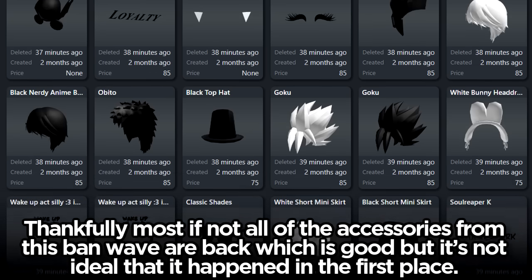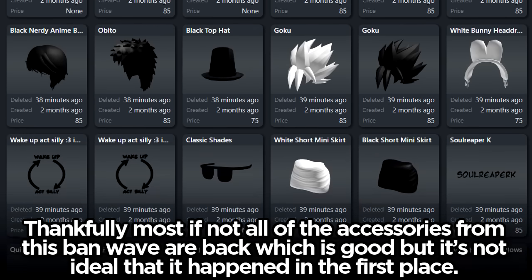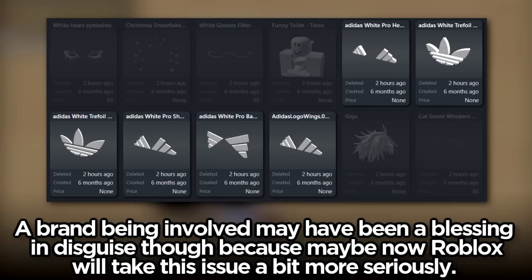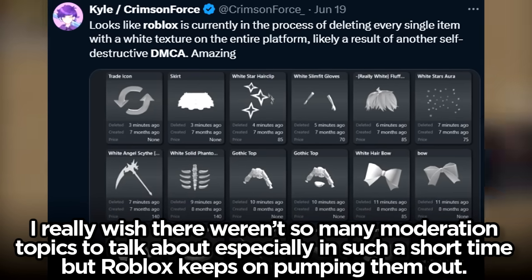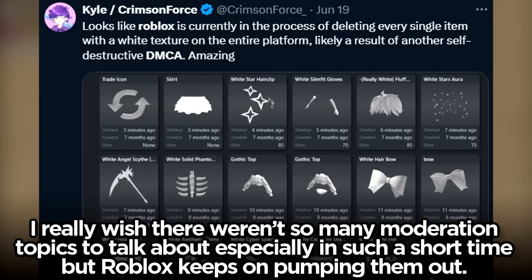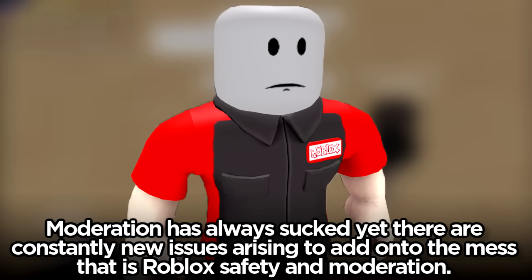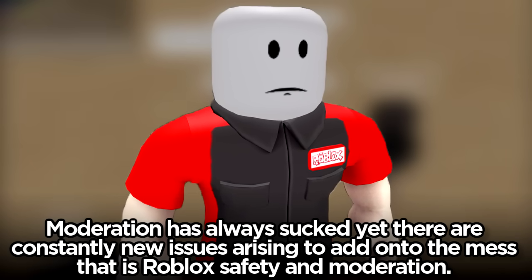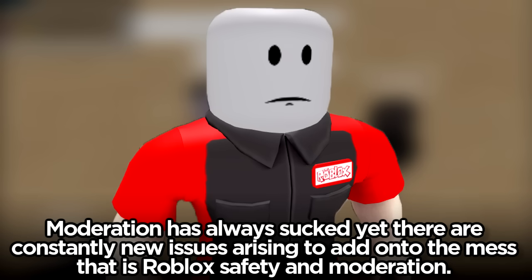Thankfully most if not all of the accessories from this ban wave are back, which is good, but it's not ideal that it happened in the first place. A brand being involved may have been a blessing in disguise, because maybe now Roblox will take this issue a bit more seriously. I really wish there weren't so many moderation topics to talk about, but Roblox keeps pumping them out — moderation has always sucked yet there are constantly new issues adding to the mess that is Roblox safety and moderation.